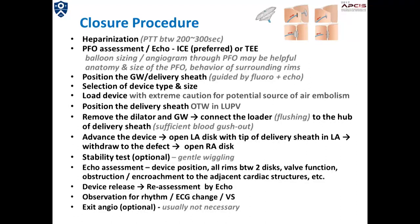This slide summarizes the closure procedure. I'm using both fluoroscopic and ICE guidance throughout the procedure. Nearly always, balloon sizing is used with an Amplatzer-type device. Device size is determined by observation from balloon interrogation, and I consider an ASC device when the balloon waist is larger than 12 mm. When the aortic rim is relatively short, I also consider an ASC device or a Gore septal occluder.